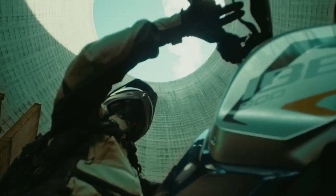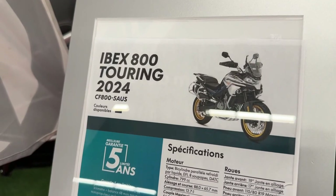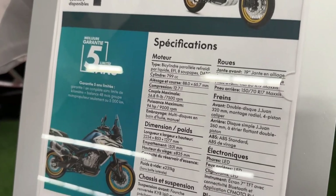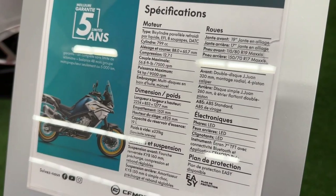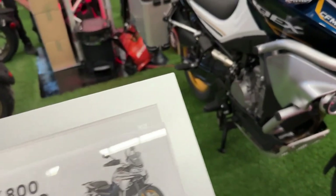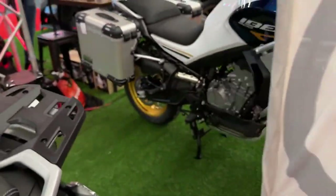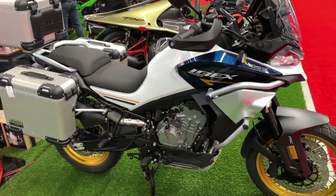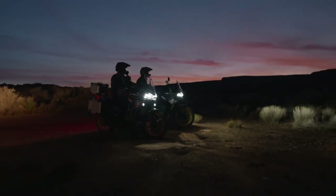The engine also incorporates modern cooling and lubrication technologies to maintain reliability and longevity. The 2024 Ibex 800 is equipped with a sophisticated suspension system: the front features fully adjustable 43 millimeter inverted forks providing excellent control and comfort over rough surfaces, while the rear fully adjustable monoshock ensures the bike remains stable and responsive whether tackling rocky trails or cruising on smooth highways.